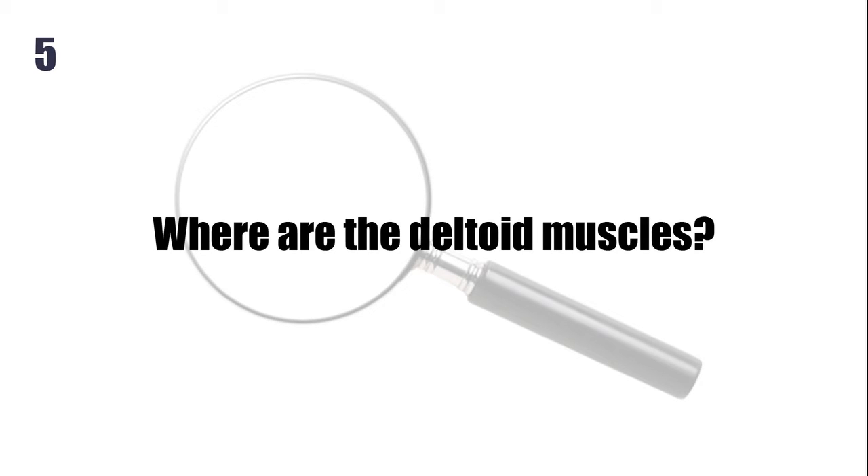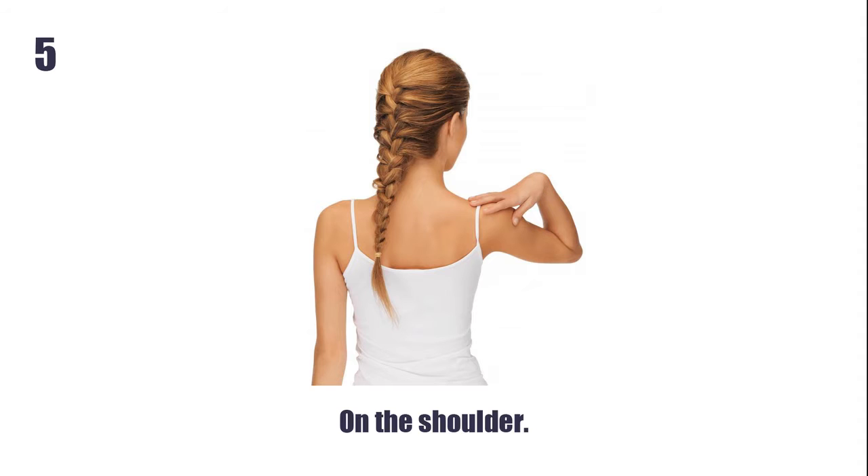Where are the deltoid muscles? On the shoulder.